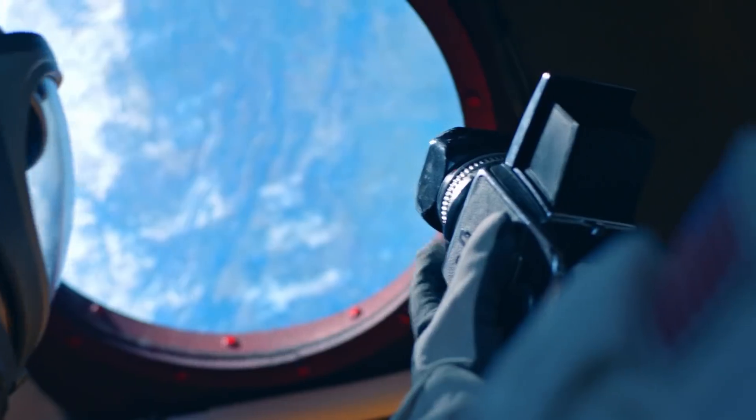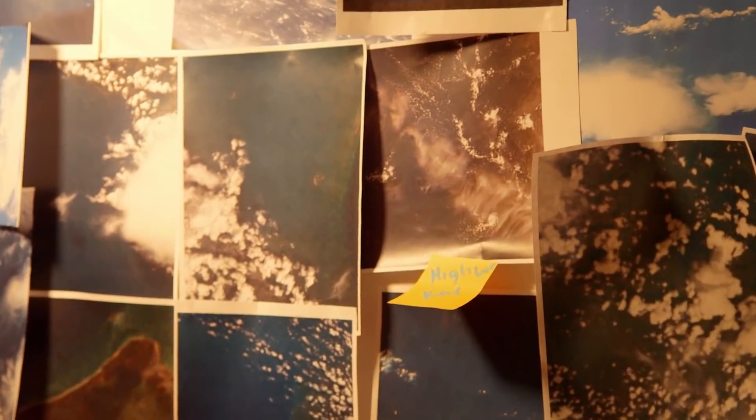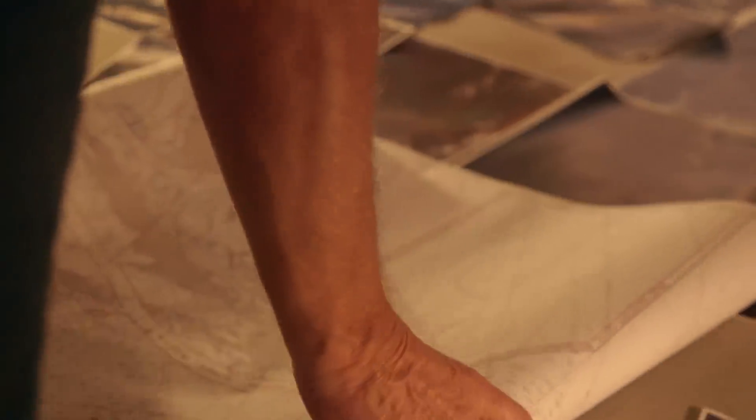I've got Grand Bahama, Dead Man's Cay, Great Isaac's Cay, Quintro's Cay, Long Island, Hogsdys again — pictures to the tune of thousands. And they all line up with the chart. If they coincide with the chart, they're coinciding with shipwrecks. And if they're coinciding with shipwrecks, it coincides with treasure.